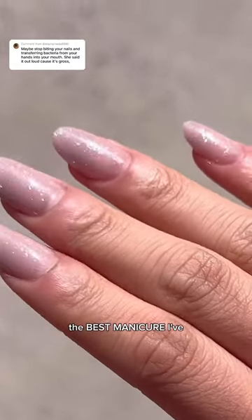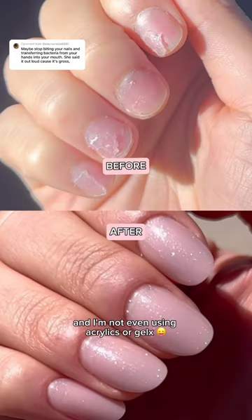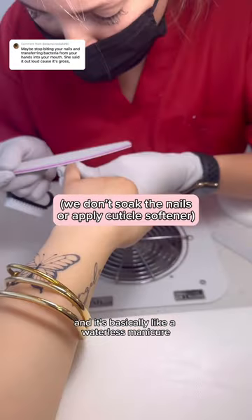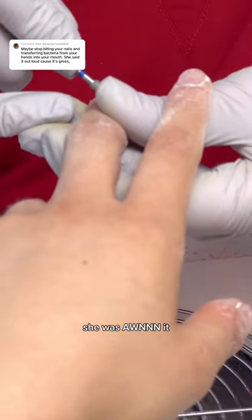I'm about to show you guys the best manicure I've ever gotten in my entire life, and I'm not even using acrylics or gel. I got a Russian manicure for the first time — it's basically like a waterless manicure. The big focus with Russian manicures is cuticle care, and you can tell my girl Ramona, she was on it.